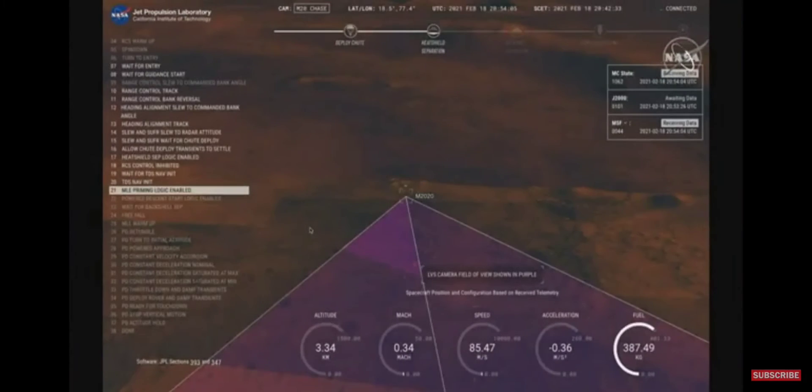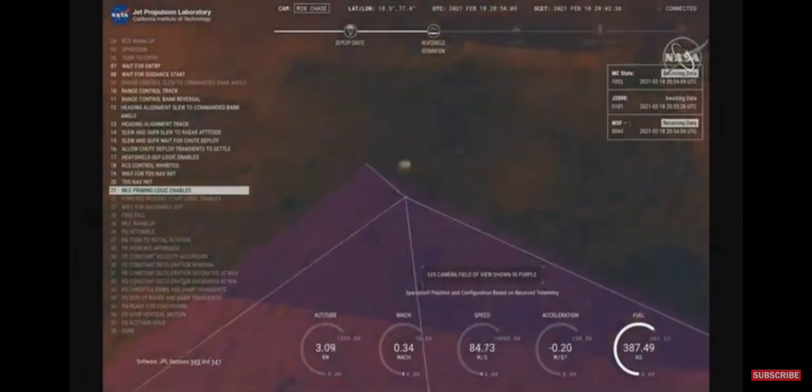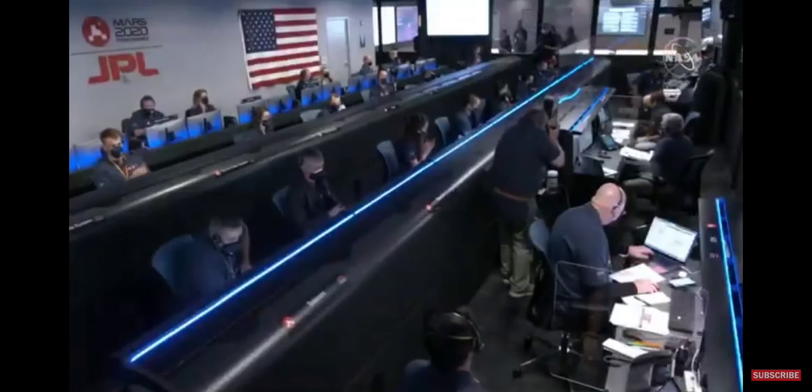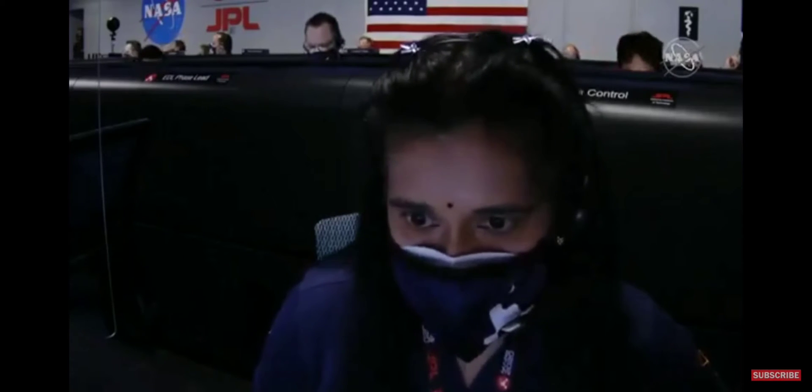We have confirmation that the lander vision system has produced a valid solution as part of terrain relative navigation. We have priming of the landing engines. Conducting the sky crane — about to conduct the sky crane maneuver.